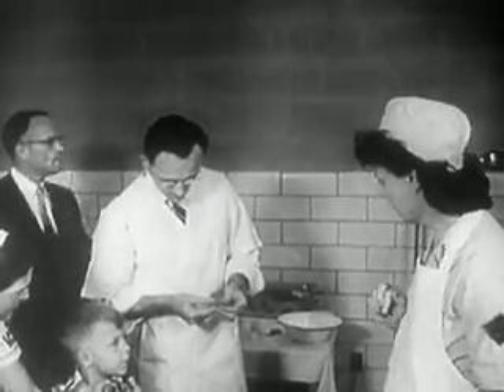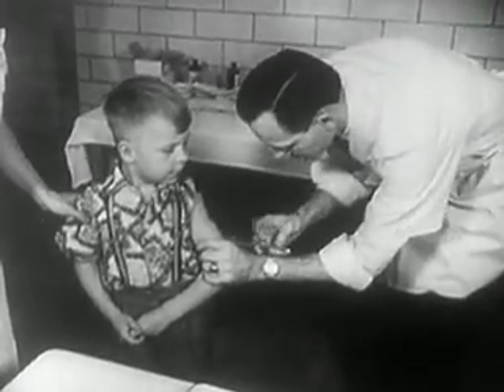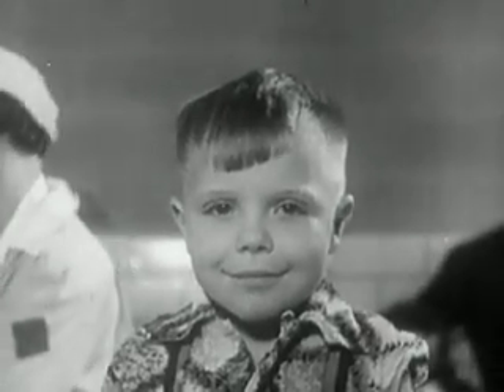Randy was the first child to receive an injection of Salk polio vaccine in the field trials in 1954. Much, however, had preceded this moment when Randy Kerr made history.